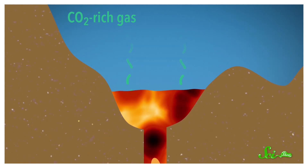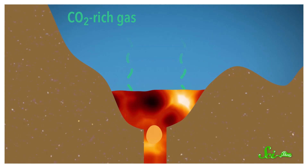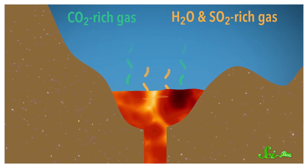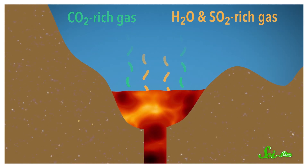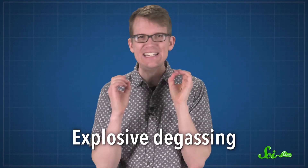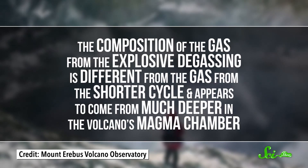But the conduit also occasionally, like every ten minutes or so, burps out a large blob of magma from deeper in the chamber, like a kind of literal one-way lava lamp. Once a blob gets near the surface of the lake, it releases a fresh set of gases, which adds to the total amount of gas detected and changes the overall composition because it's rich in water vapor and sulfur dioxide. In addition to these shorter cycles, the lava lake also has what researchers call explosive degassing. These less frequent but more impressive belches cause small eruptions, hurling lava bombs into the main crater, and appear to come from much deeper in the volcano's magma chamber.